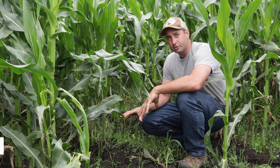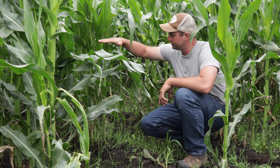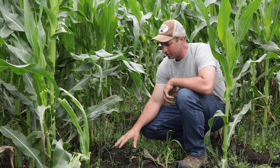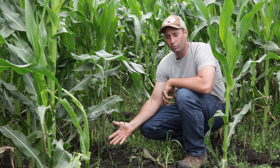This is our silage corn field. This was planted after alfalfa grass was terminated this spring, and so when the corn was a little bit above my knee, we interseeded a cover crop mix here of red clover, radish, rape, annual ryegrass, and winter rye.